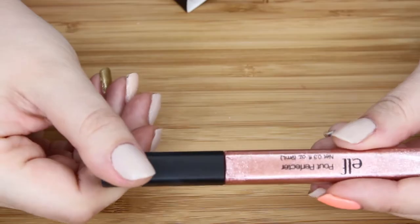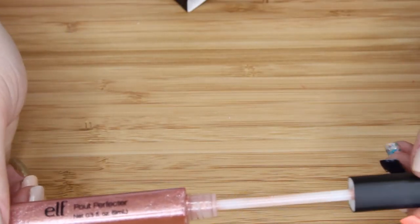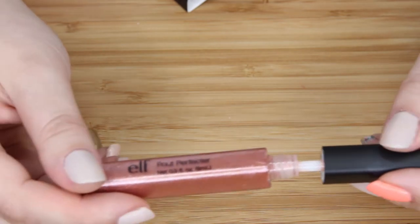I got the Pout Perfector. Let's put that on — let's perfect my pout. This is in the shade Glow. It's very glittery looking. I looked at it in the store and thought about it before, and then this was the time to actually get it. Let's just put a little in the middle. What do we think? Is it more perfect-er now?